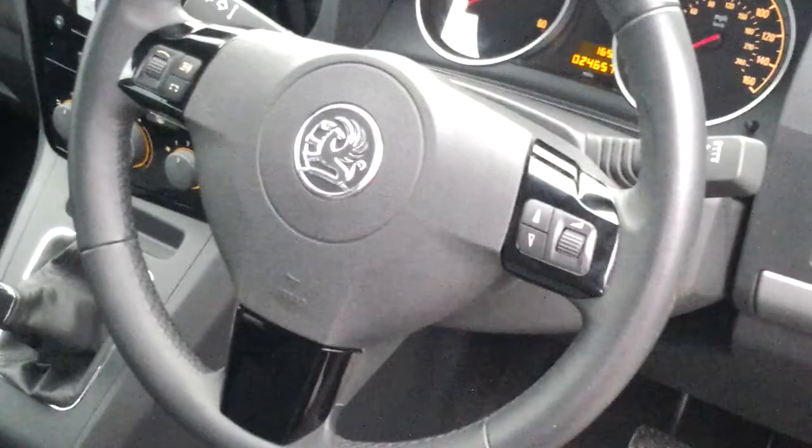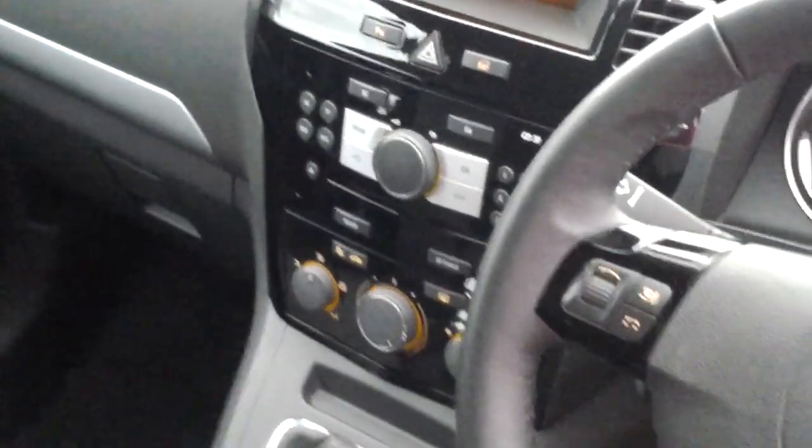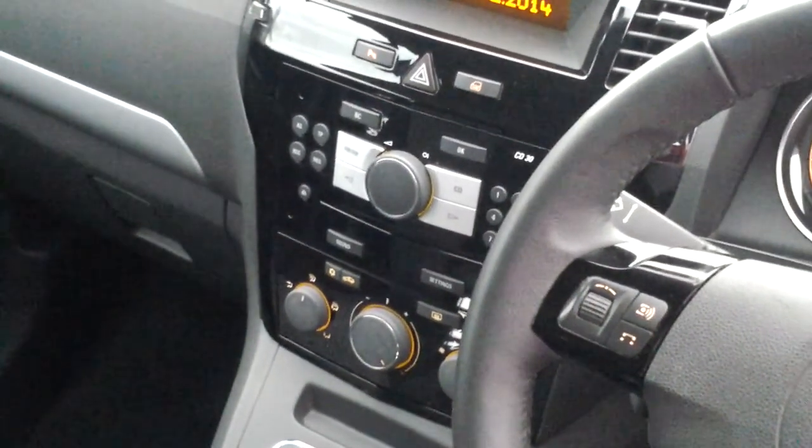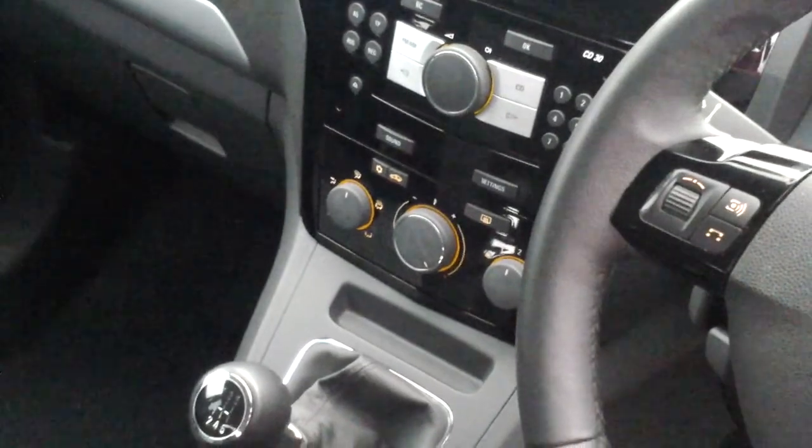We also have a CD stereo with air-conditioning.